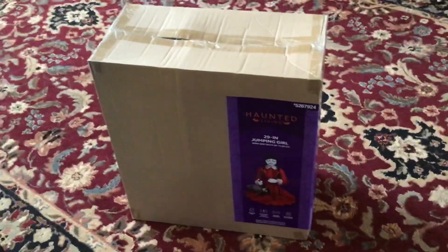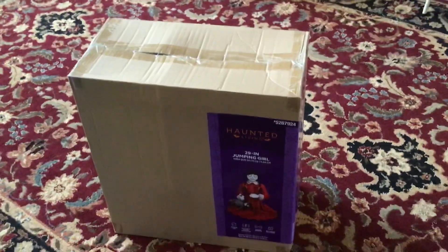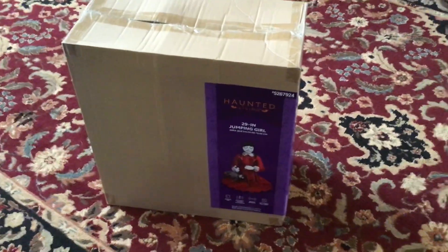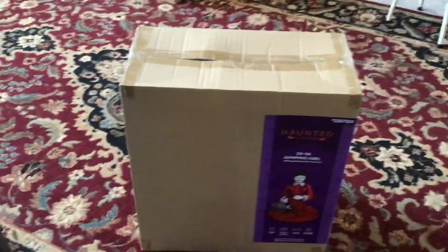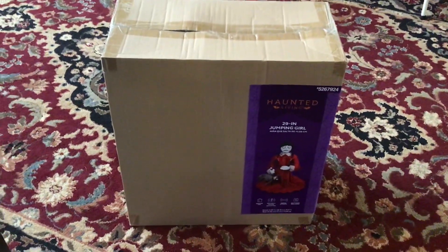I am just really happy to own her and she's gonna play a good part in my haunt this year. I'll find a great way to incorporate her into my haunt. So with that being said, hope you guys enjoyed this Lowe's haul video — thanks for watching and bye.